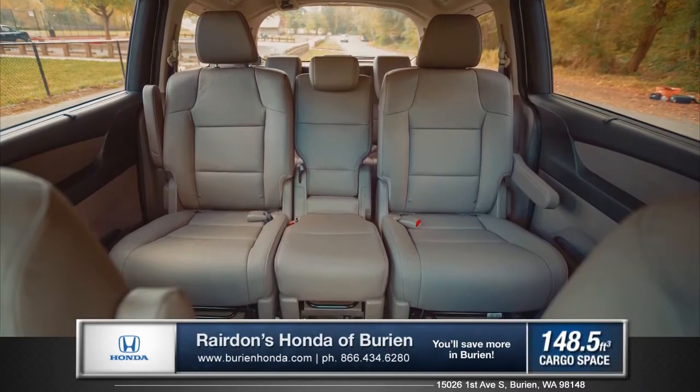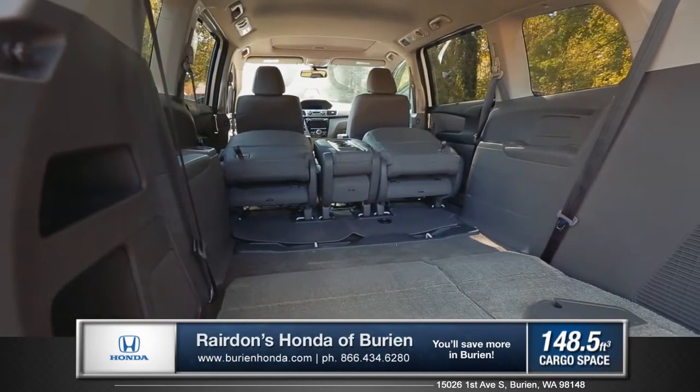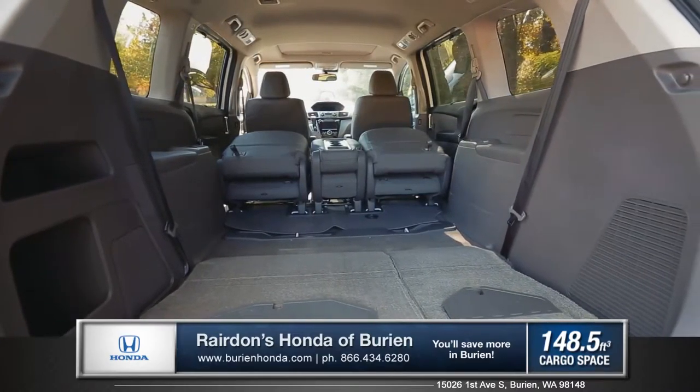The Odyssey offers seating for up to 8, and gives easy access to a generous 148.5 cubic feet of total cargo space.